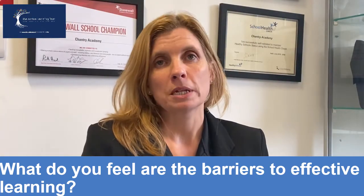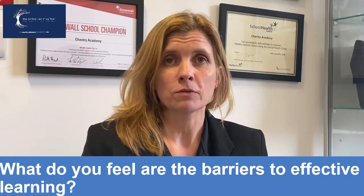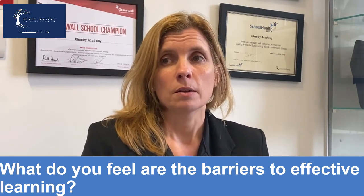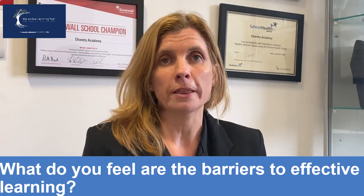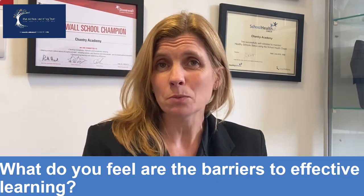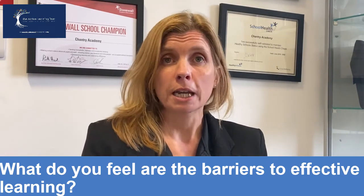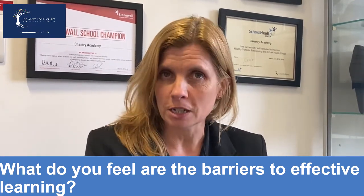I think one of the biggest barriers is students not feeling that they can be successful. If they don't feel they can be successful, they're less willing to try and they don't have the motivation. Being in an environment where students feel they can access the information and build upon their successes is really important. So one barrier is students not knowing clearly what they have to do, not knowing how to be successful, and not being able to communicate to the teacher that they don't understand — and the teacher being able to communicate what the next steps are.